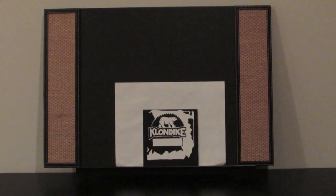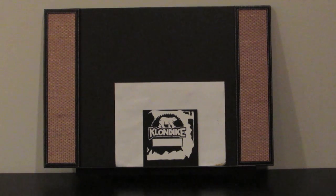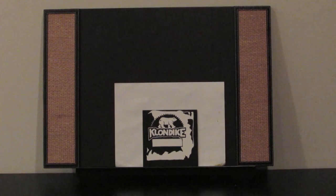My first original work of art was an Art 2 project from the beginning of this year. The assignment was to depict a polar bear in a creative way using negative space, so I chose to make a Klondike bar.